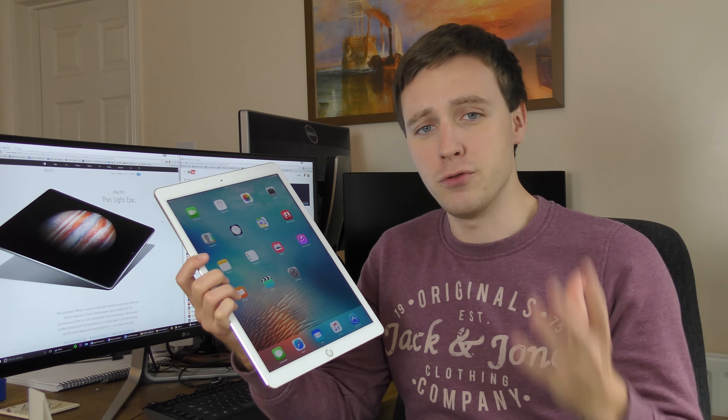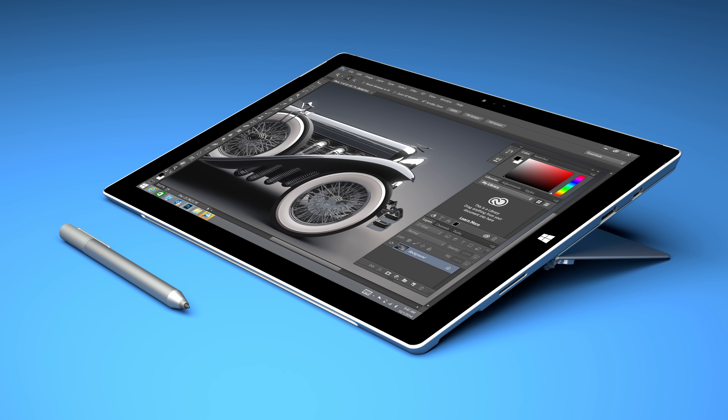We're talking about high-end laptop or ultrabook money here, and many people are actually considering the iPad Pro as a potential laptop replacement. You could get an 11-inch MacBook Air for the price of the base iPad Pro plus the Apple Pencil. For £50 more than the top-end iPad Pro you could get the new Dell XPS 13 Ultrabook, or for £50 less you could even buy the Microsoft Surface Pro 4.